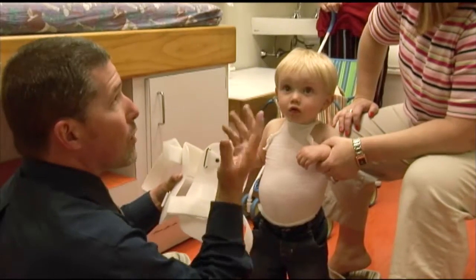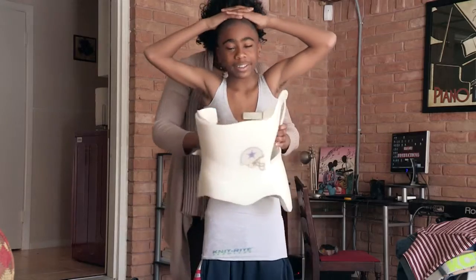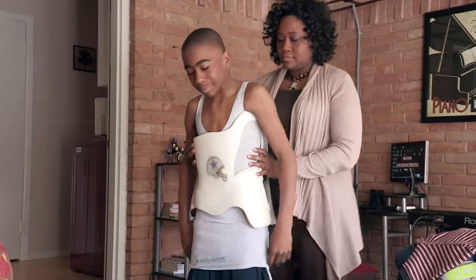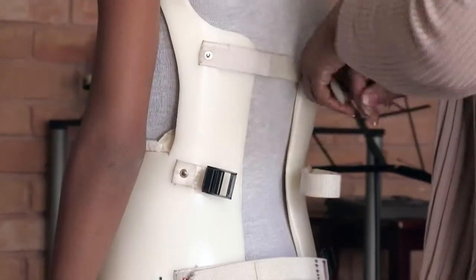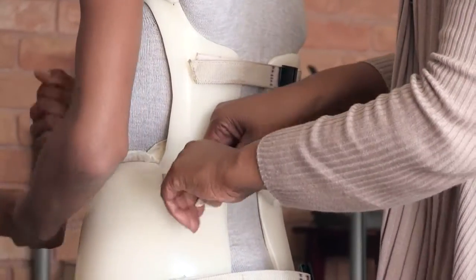For many years, physicians treating scoliosis argued about whether or not braces were really working. The studies always showed a modest effect but it was kind of muddy data. So we developed sensors that would record the temperature in the brace — by looking at the temperature we could tell whether or not the patient's body was in the brace. We were then able to clearly show that the more hours they wore the brace, the more likely they were to have successful treatment and the less likely they were to need surgery.